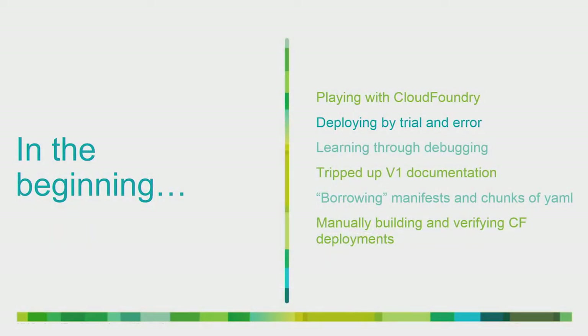A year ago when we started playing with Cloud Foundry, 'playing' really was the optimum word. We already knew we wanted to use Cloud Foundry because we'd done 60 pages of due diligence on past solutions. But getting to the point where we had a working Cloud Foundry and gaining confidence in that deployment was the next part of the puzzle. We spent a lot of time deploying via trial and error, learning through debugging. We tripped up massively on all the Cloud Foundry V1 documentation still floating around the internet with no context. Most of our success actually came from borrowing manifests from the internet — scouring for pieces of YAML that might possibly be a Cloud Foundry manifest and seeing what stuck.